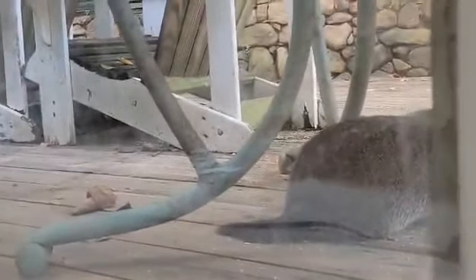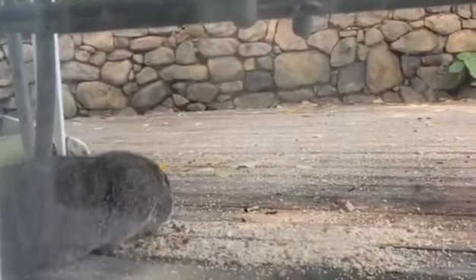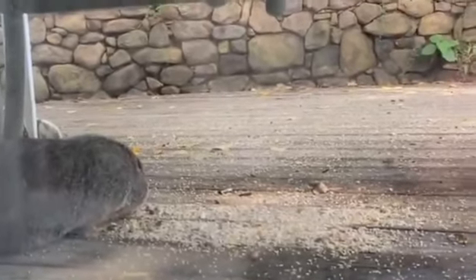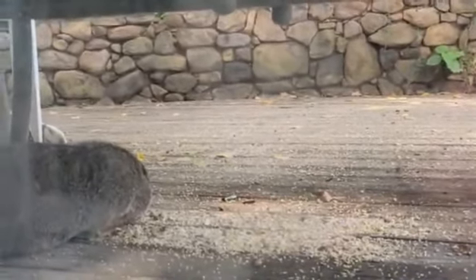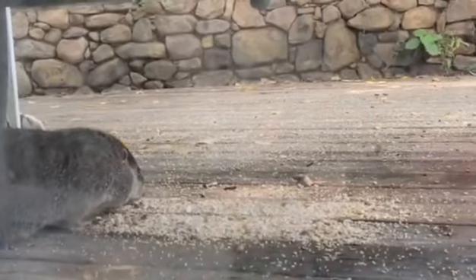I put some bird feed down here — it has all different kinds of seeds and millet and nuts in it. So the squirrels, the groundhogs, the chipmunks, the birds, they all love it. So cute watching the chipmunks fill up their cheeks with all of the nuts.